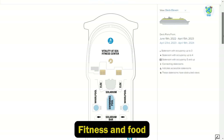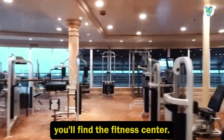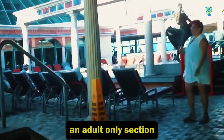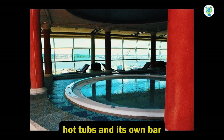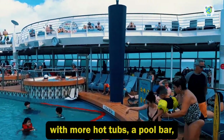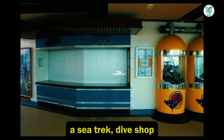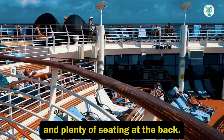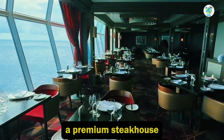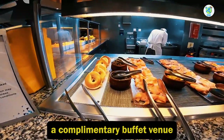Deck 11 is home for fun, fitness, and food. At the forward side, you'll find the fitness center. Moving back is the solarium, an adult-only section with a swimming pool, hot tubs, and its own bar. There are two main swimming pools with more hot tubs, a pool bar, a Sea Trek dive shop, and plenty of seating. At the back, you will find Chop's Grill, a premium steakhouse, and the Windjammer, a complimentary buffet venue.